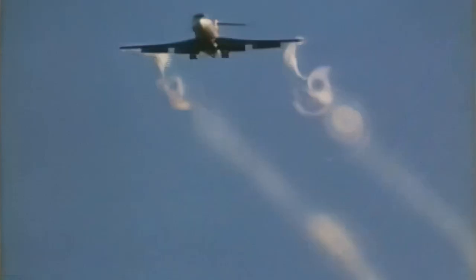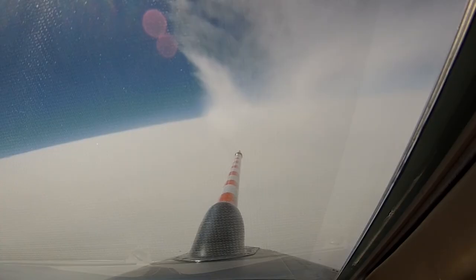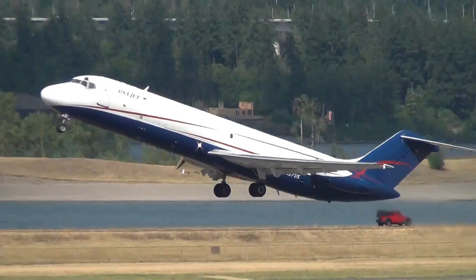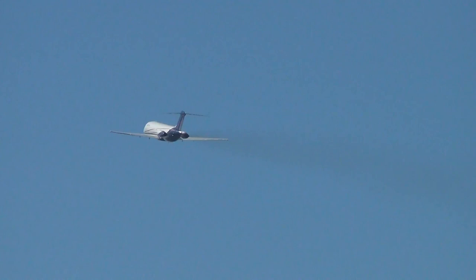Wake turbulence presents a huge hazard for aircraft during takeoff and landing. Over the years, wake turbulence caused numerous accidents, taking away lives. On May 30, 1972, a DC-9 aircraft was performing touch-and-go landings behind a larger DC-10 aircraft when it encountered wake turbulence, rolled 90 degrees, and crashed into the runway.